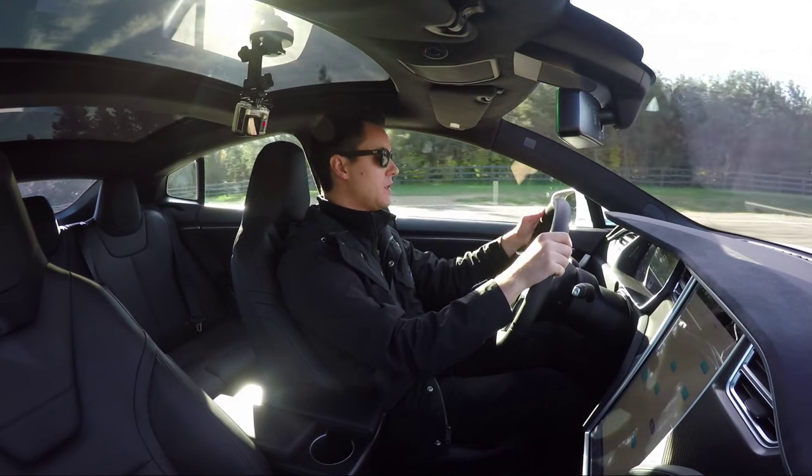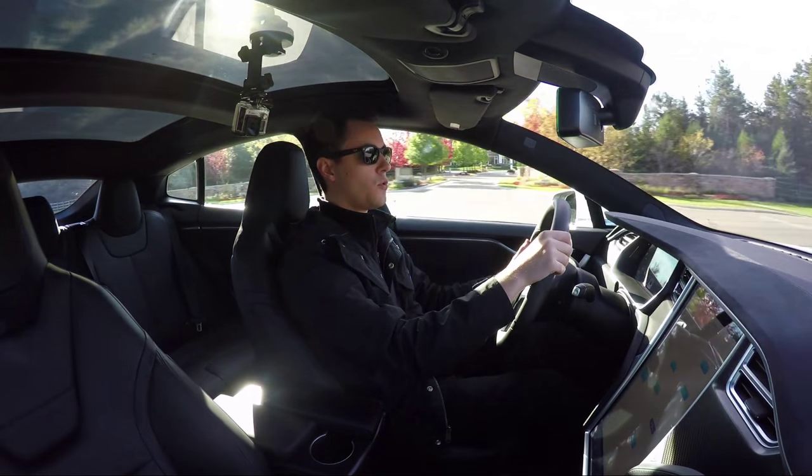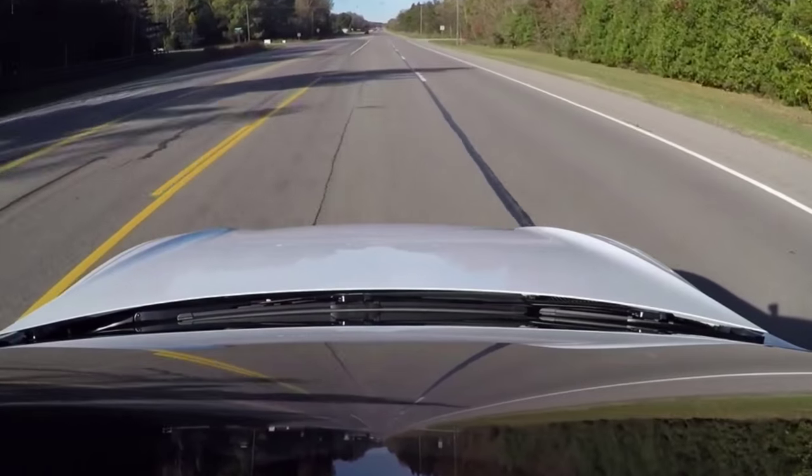So if you want it to do that, all you do is take the cruise control stalk and pull it towards yourself twice fast. So here we go — auto steer has taken over.